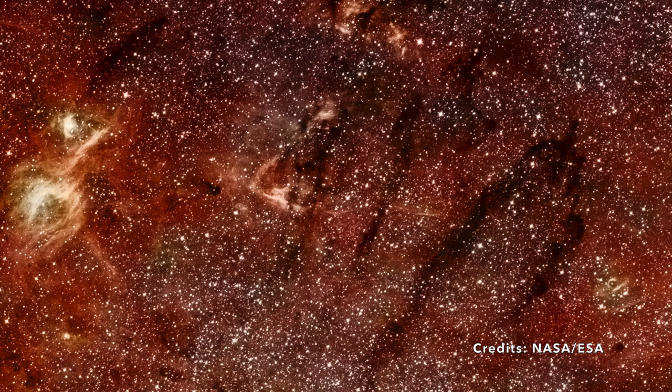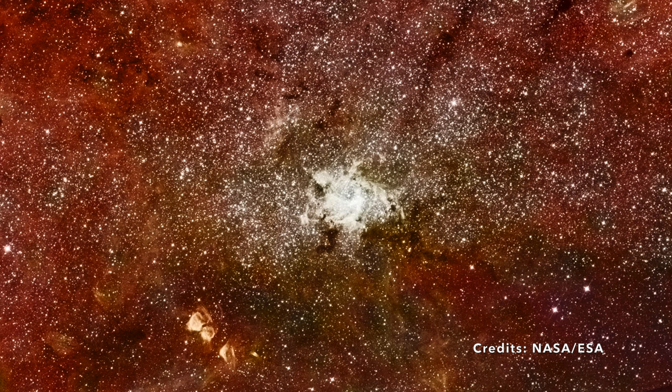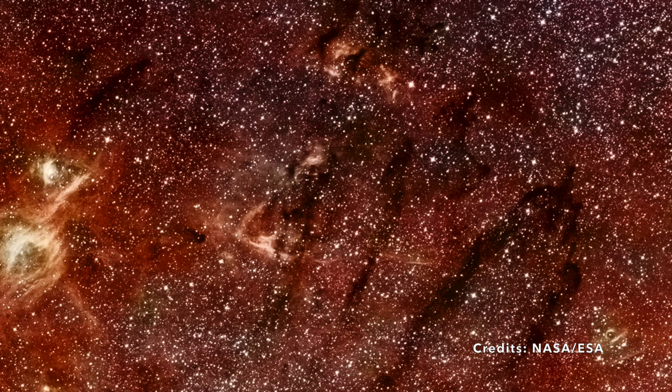Sitting roughly 25,000 light-years away from us and residing in the constellation of Sagittarius, this galactic center is more than just a point in space. It's a testament to the dynamism and complexity of galaxies, and serves as a local laboratory — when astronomers peer into the fiery cores of distant galaxies, they compare those observations with what they see here. With every new observation, we inch closer to unraveling the mysteries of our universe.